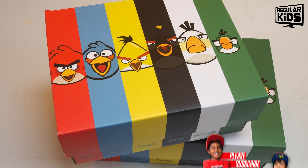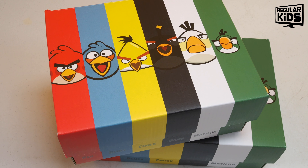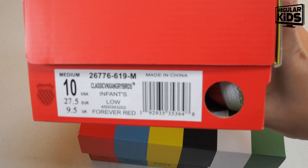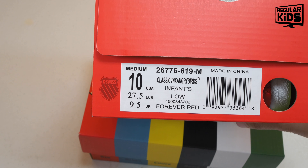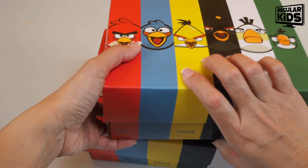There are two different types of shoes, and I believe they're only available for children — maybe if you have small feet you can fit them. There's the Forever Red version and the Generation One, which we'll look at in a second.